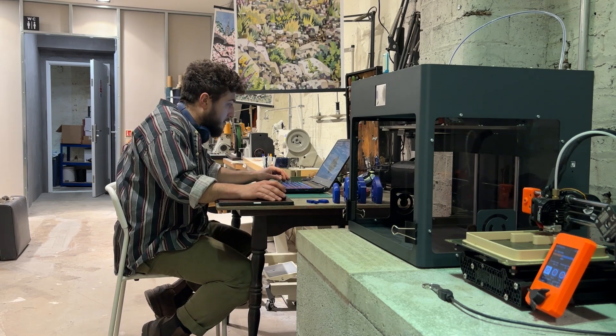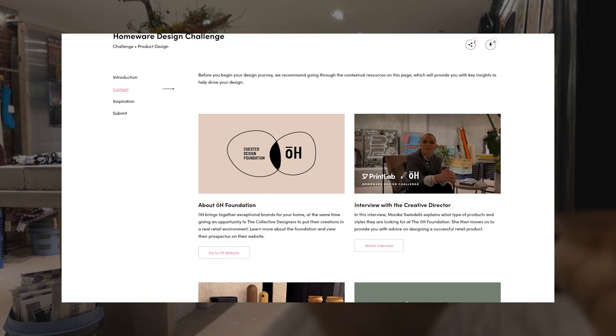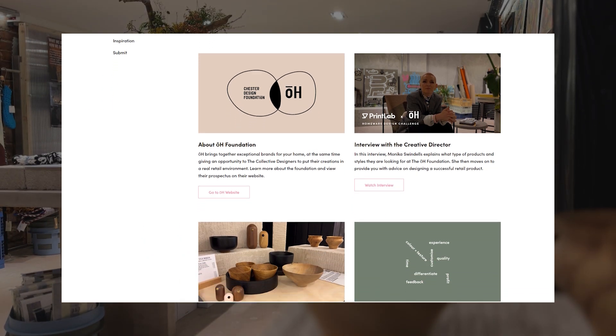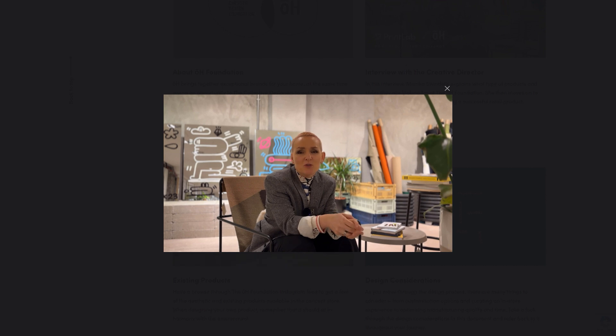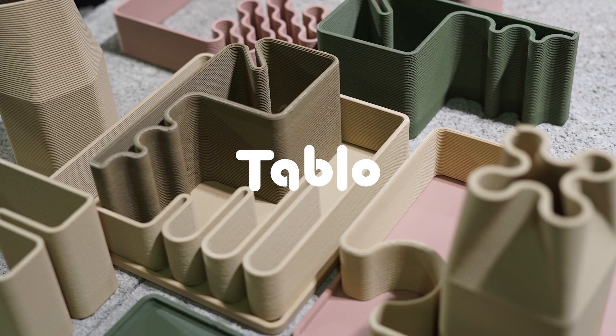Let's take a look at how the challenge works. You'll begin by exploring contextual resources on the challenge platform, including a detailed brief, background information on the O Foundation, an interview with the creative director, and a case study example product that we created for the store.